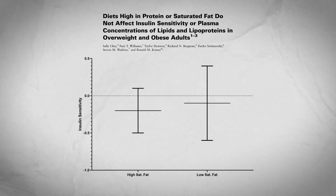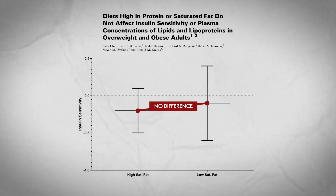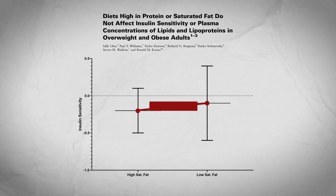A third study showed no negative effects of saturated fat, and it did a lot of things right. The researchers ensured the diets were the same across all nutrition conditions — proteins, total fats, and carbohydrates were matched — except that one diet had higher saturated fat and the other had lower saturated fat. As you can see by the graph I made based on the data provided, there were no statistically significant differences. So this doesn't make for a great argument against long-term negative effects of saturated fat.